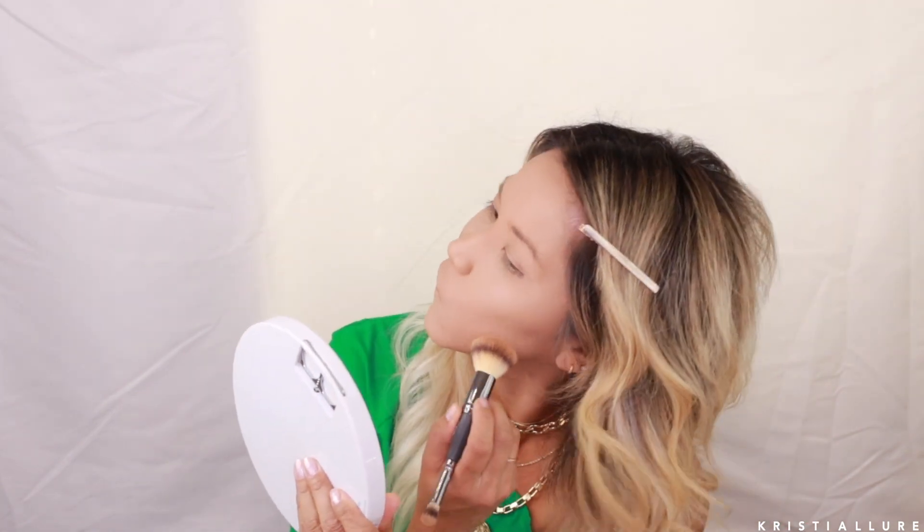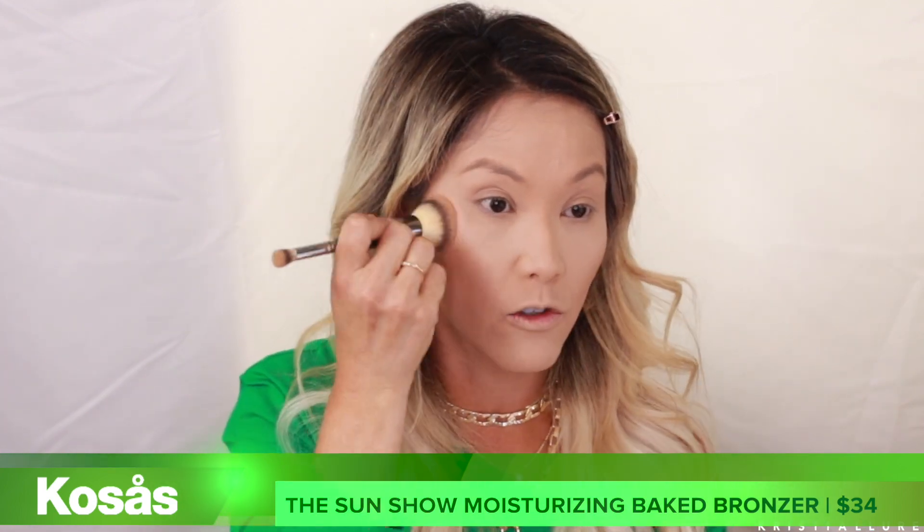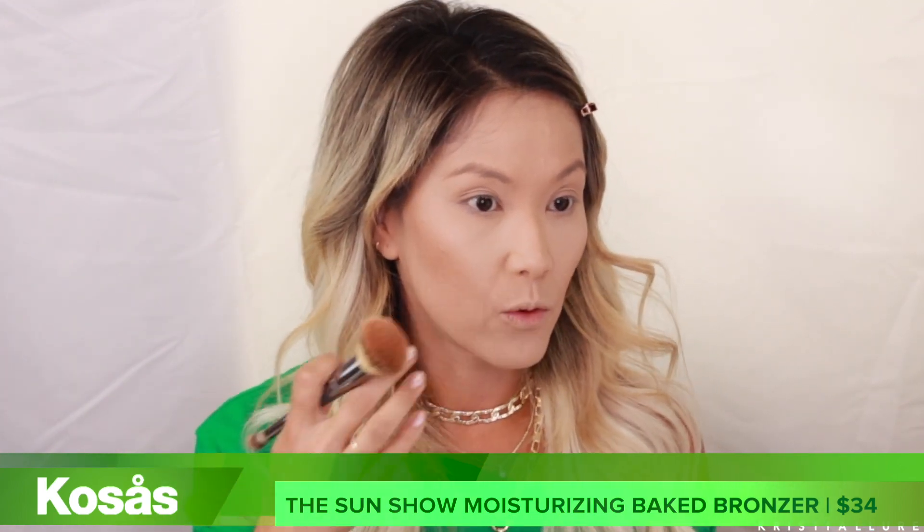I'm using my IT Cosmetics Heavenly Luxe Number 7 brush — I find it really good with cream products. This Kosas bronzer is not a cream product, but it almost goes on like one. A little goes a long way, so don't go in aggressively or it'll go everywhere. Go gentle, take off any excess on the back of your hand first, then work it from the upper cheekbone all the way down. You can build it up — that's the great part about this product. See how pretty that natural glow is?